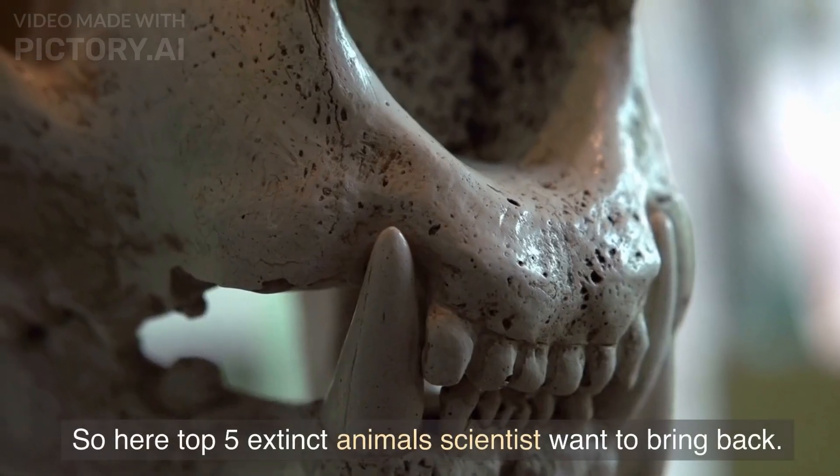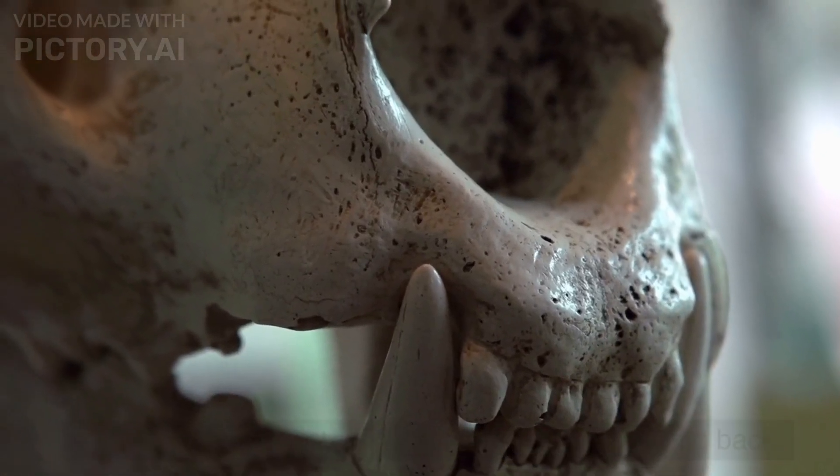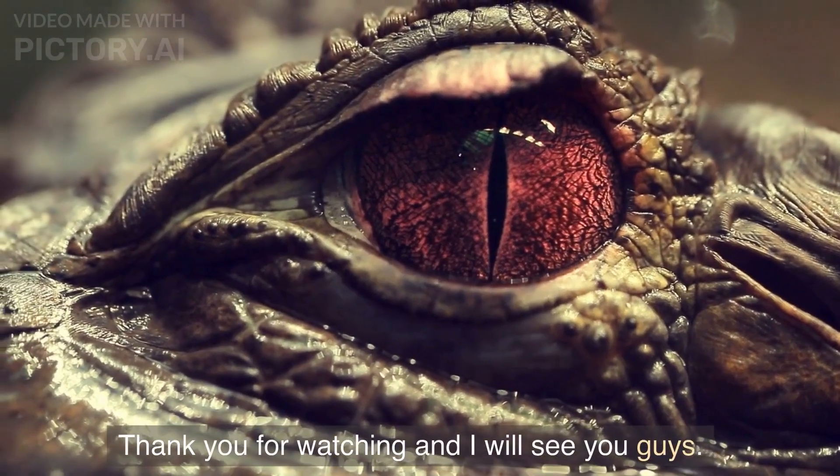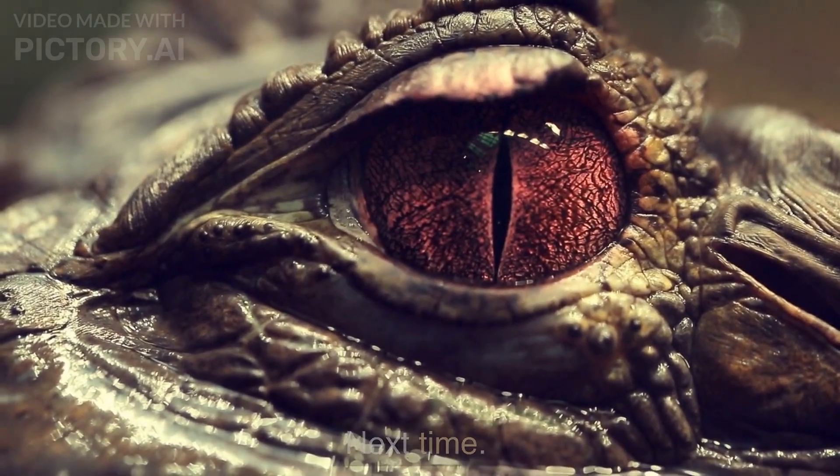So here are the top five extinct animals scientists want to bring back. Tell us in the comments what you think about these animals. Thank you for watching and I will see you guys next time.